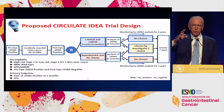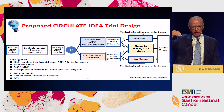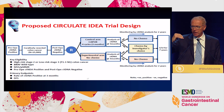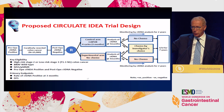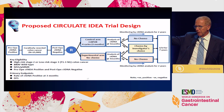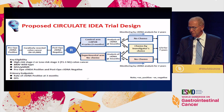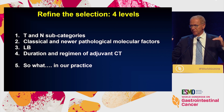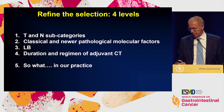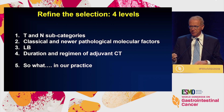How about de-escalation? This is the proposal within the IDEA group. If you select just T1-2-3 N1, the chances of being cured with surgery alone are already 70–75%. Now think if you also get a circulating DNA negative result on top of these TNM characteristics — you're going to be cured in 90% of cases. So you may be willing to go to the experimental arm with no treatment. These are two examples of how liquid biopsy guides escalation or de-escalation.